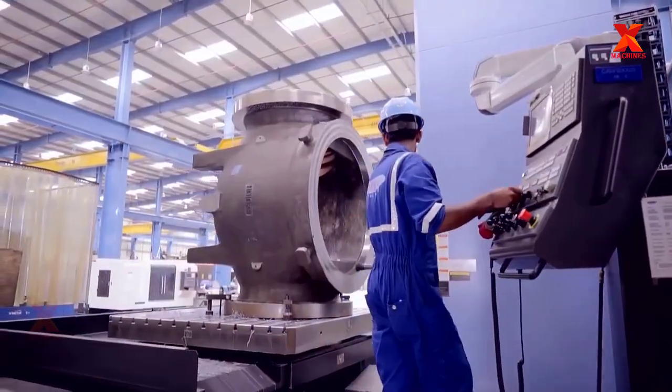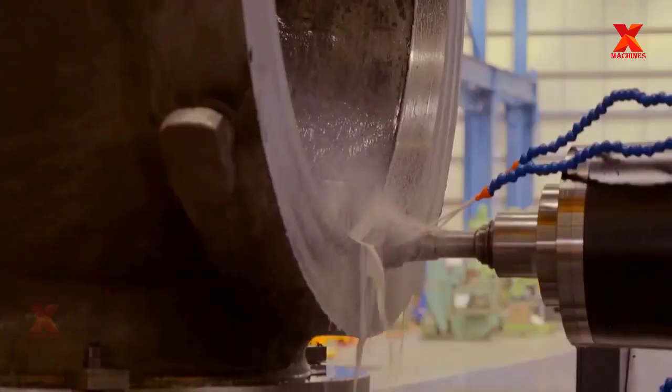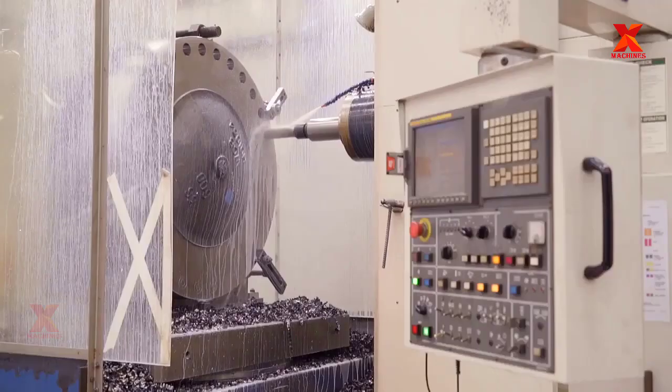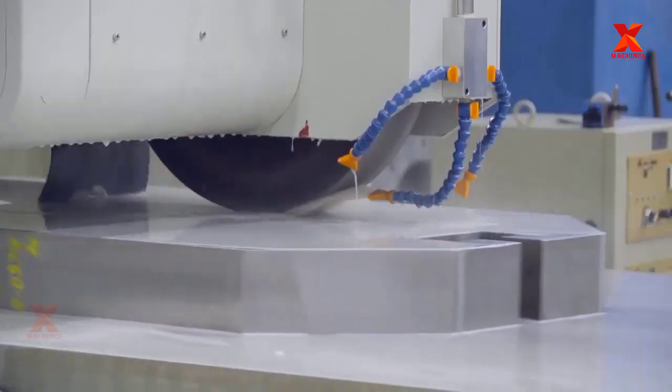Quality control is always obligatory at the very beginning of the process. Once the receiving inspection is finished, the pieces meeting the demanded standards are moved to the storage department.